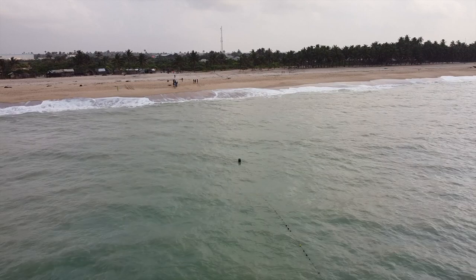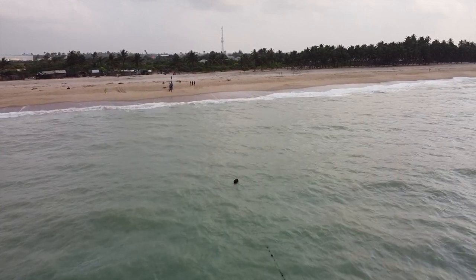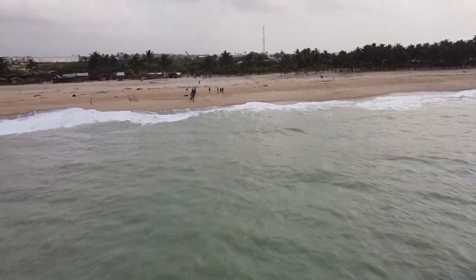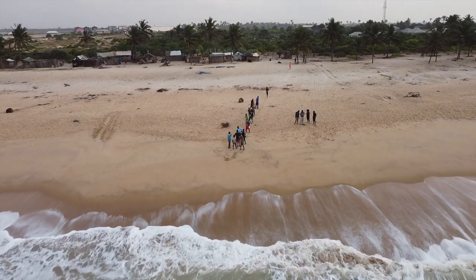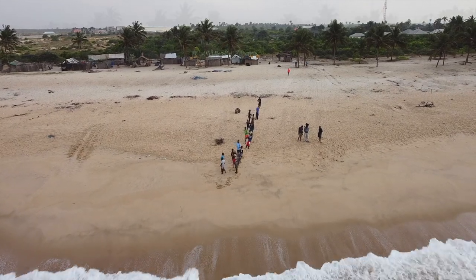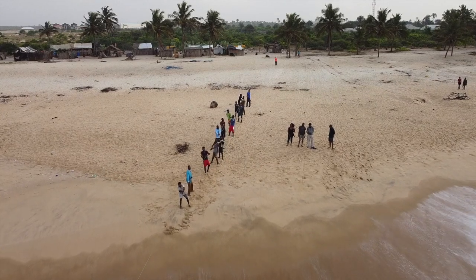Let's look at this type of fishing that combines a coastal boat with people on land. I've only seen this in Ghana — is it the Republic of Ghana or just plain Ghana? So the boats that go out lay the lines, lay the nets, and they have people on the shore who are pulling in the catch.